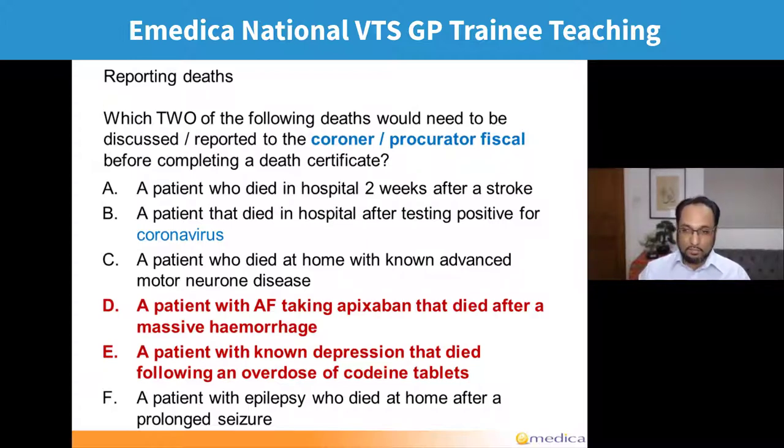Someone with known depression who took an overdose of codeine — this actually fulfils two criteria: it could be suicide, and it could be related to medication. Someone who dies because of status epilepticus — if we know the cause of death and it's not any of those other criteria, it doesn't need reporting. Whereas if someone died because of a side effect of their medication, that would need to be reported, but dying because of their illness itself is not something that needs to be reported.